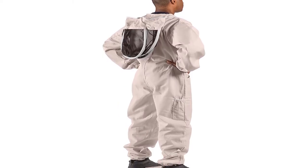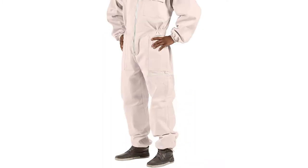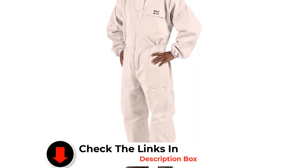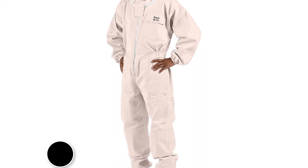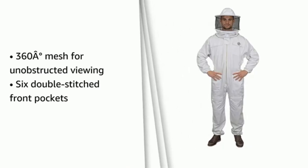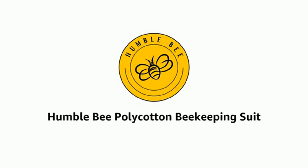Sizing in any bee suit is very important. As a unisex bee suit, it is not oversized or undersized — expect exact measurements and a true fit when ordering. A removable fencing veil makes washing and storing the suit incredibly easy and straightforward. The suit has an elasticated waistband and cuffs, which provide a sealed experience and prevent bees from traveling through your suit. An elastic thumb loop also helps keep everything in place.